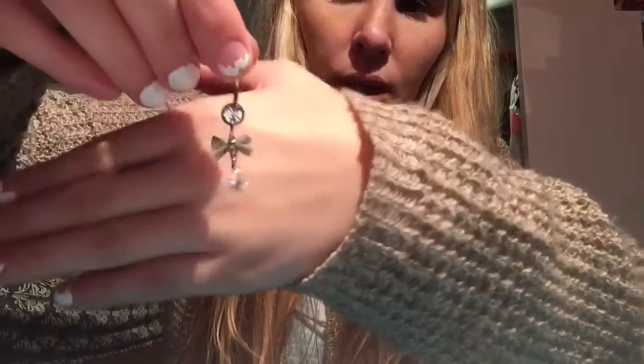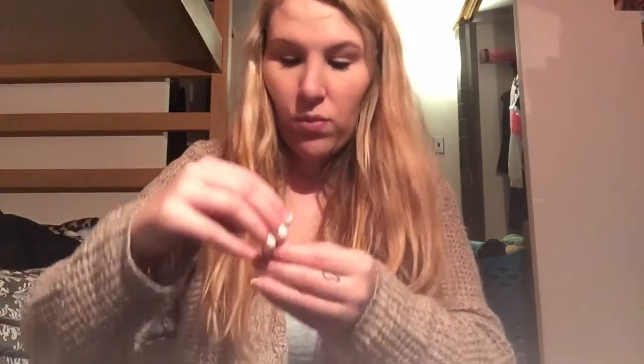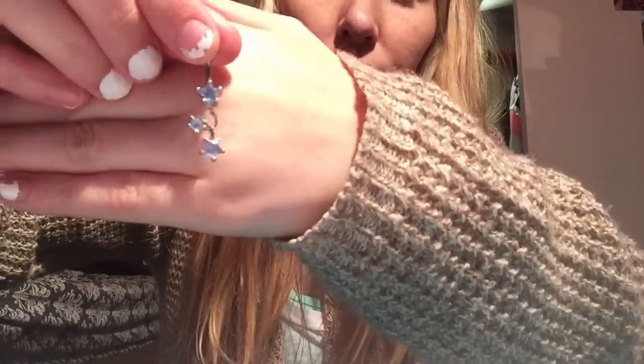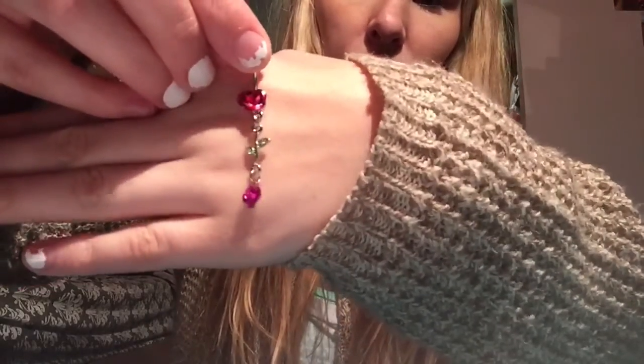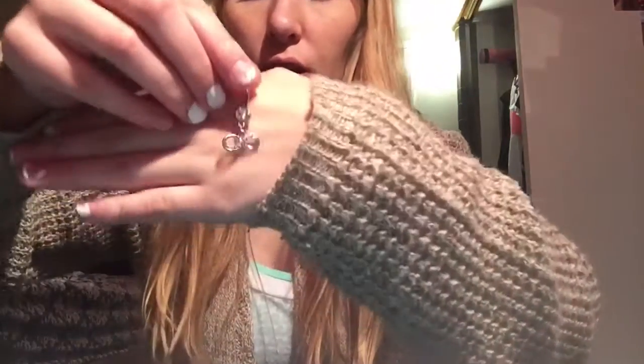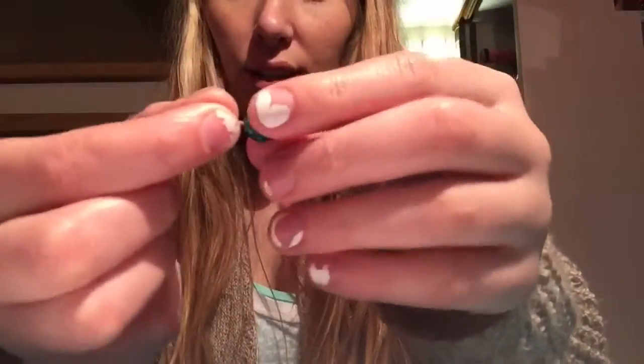This is my favorite belly ring ever because it has a little tiny bow. It's so simple and elegant. Then I have a look of three stars. I have another rose — the same as the other one but in pink. And then I have an infinity. The one that's in my belly right now is kind of like this one but smaller and it's zebra print.